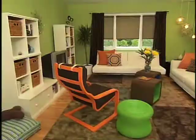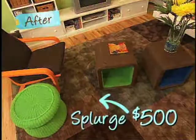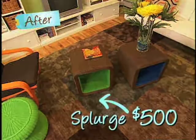Now our splurge was this entertainment center — it cost $1,100. Another splurge was the area right here, which is great because not only does it tie the room together, it also provides a nice, clutch place for the kids to play.